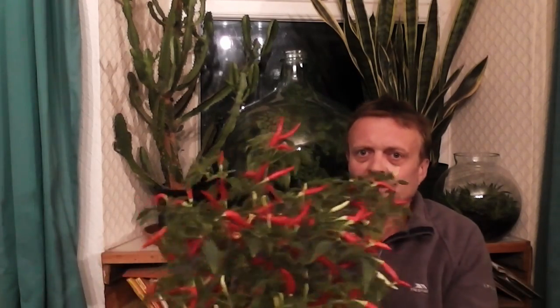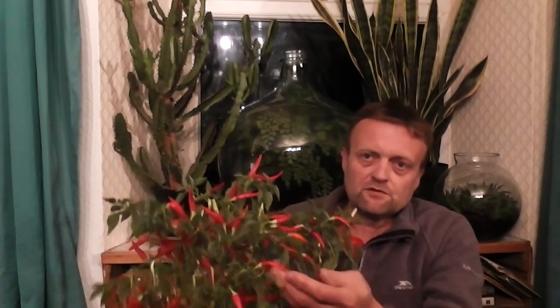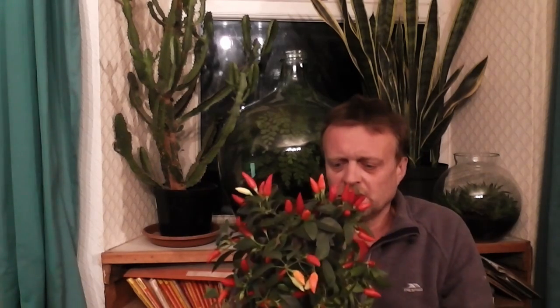Chillies: I'm not a massive chilli eater but I do like to grow them. One I've grown this year is called Basket of Fire — a cracking little compact plant. They're dead easy to grow, you can grow them on a windowsill. These are about 80,000 heat units so they are quite hot. Another one I've been growing for years is Prairie Fire — about 50,000 heat units, still got a bit of kick, and you can grow those on a windowsill too.